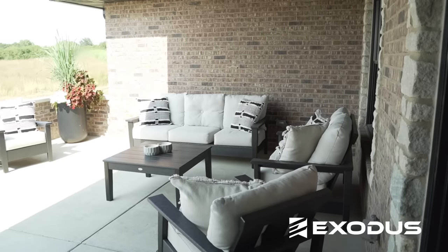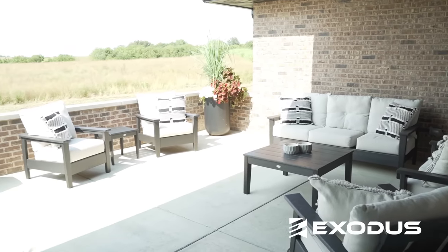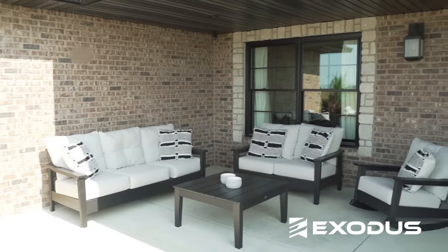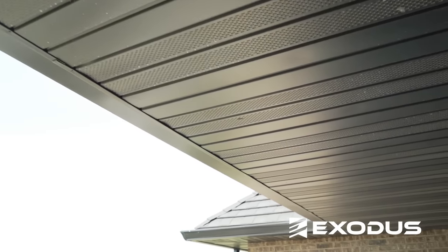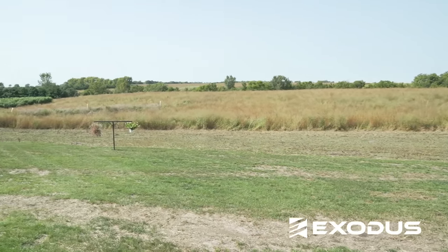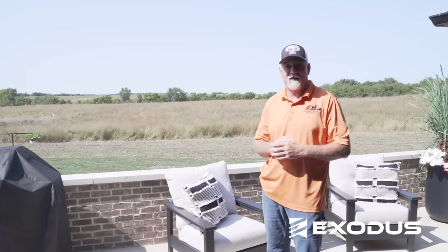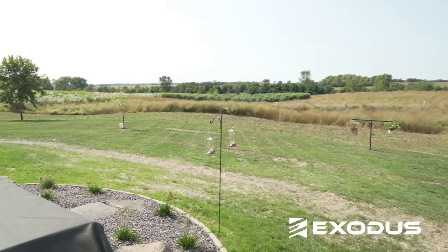I let her have her way on the inside of the house, and I took care of the outside. I'll step out here on the patio and show you one of my favorite parts of the whole house. I wanted this house to be 100% maintenance free — when we got done building it, I want to spend the rest of my time in the deer woods. Out back we've got a food plot that was growing sunflowers until a couple weeks ago.